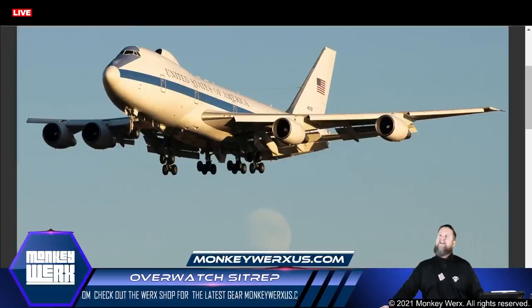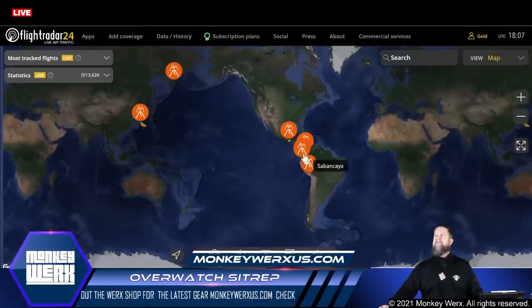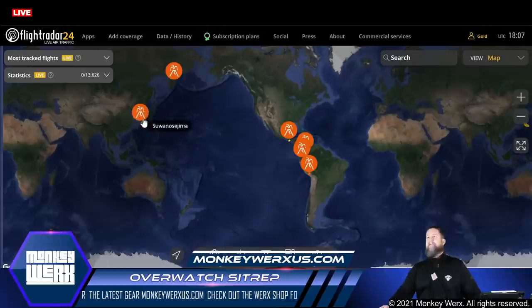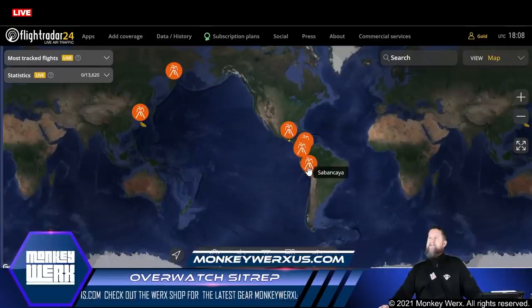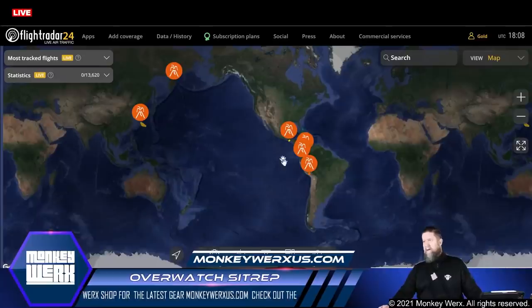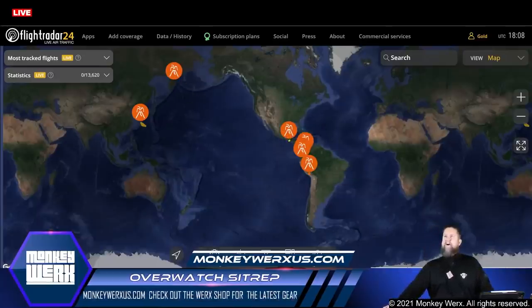Let's get over to the volcanic activity. Looks like we've got one still popping out here in Japan, one up in Russia, and then five right here between South and Central America. That's kind of the usual - we're seeing that pretty regularly now.